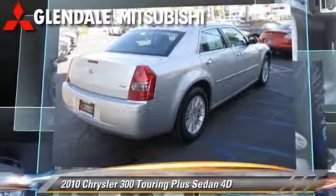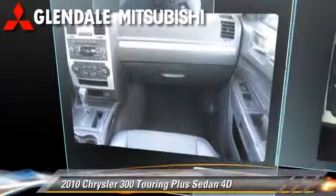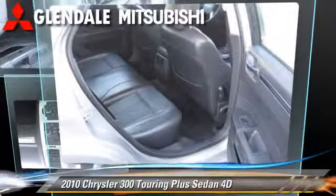Comfort and convenience features include power windows, leather seats, and Sirius satellite radio.